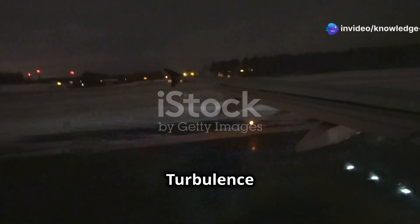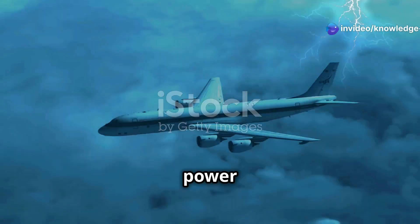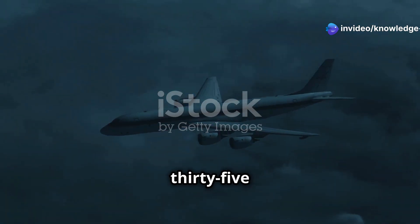Scandinavian Airlines Turbulence Scare — what you need to know. A Scandinavian Airlines flight from Stockholm to Miami recently encountered severe turbulence, leaving passengers shaken and some with minor injuries. It's a stark reminder of the power of nature, even at 35,000 feet.